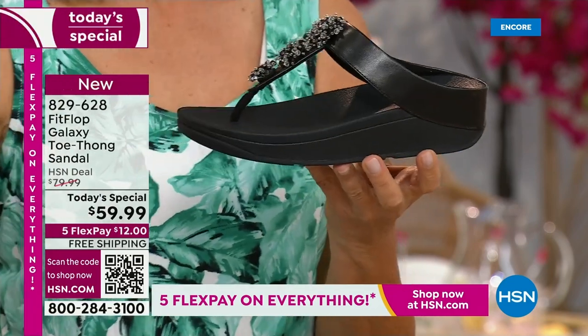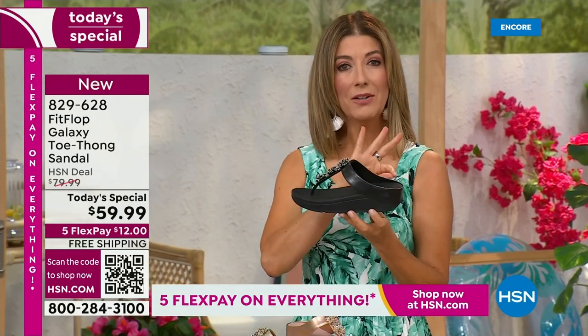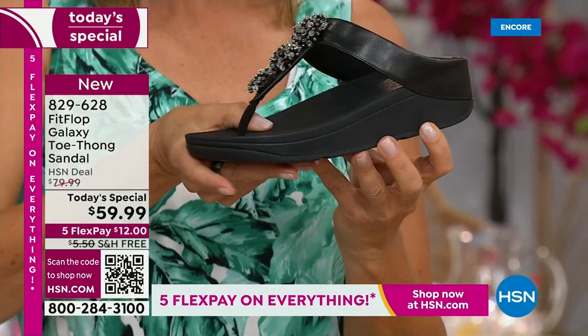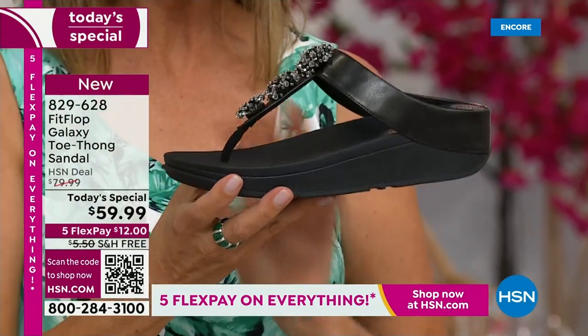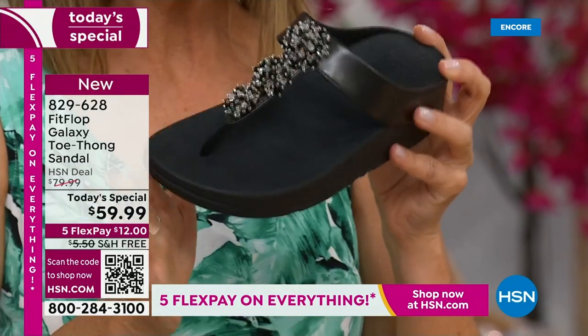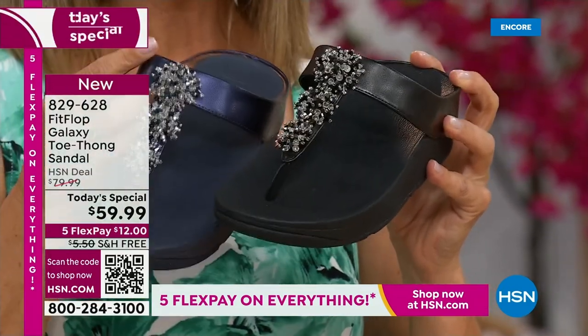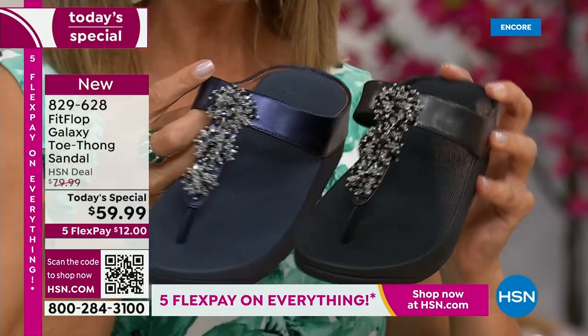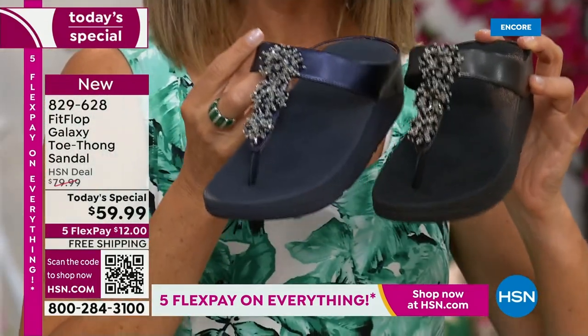Everyone's getting a little extra lift — about a one-and-a-half-inch sort of heel height — but you also have that nice platform, that extra layer of support through the forefoot as well. That's what makes Fit Flop so unique. They are one of a kind — a world-class comfort brand you can find all over the world. Here at HSN, we have something very special.